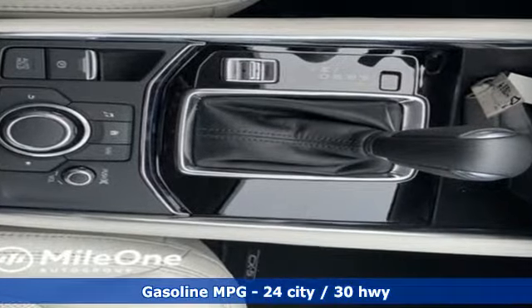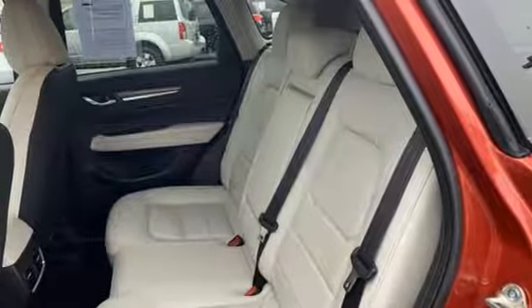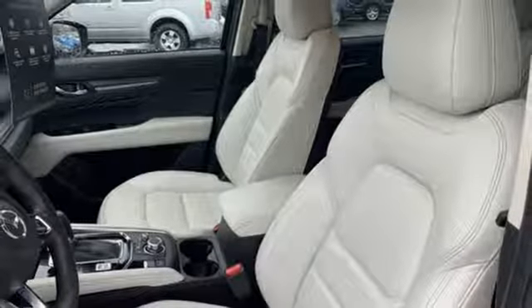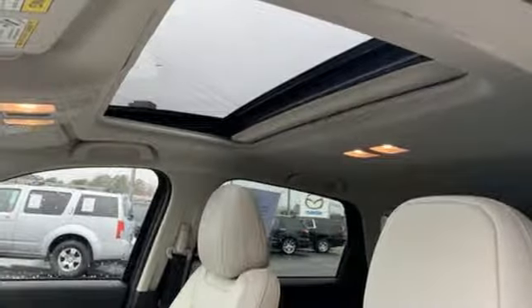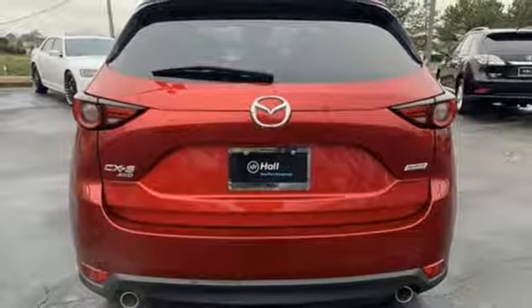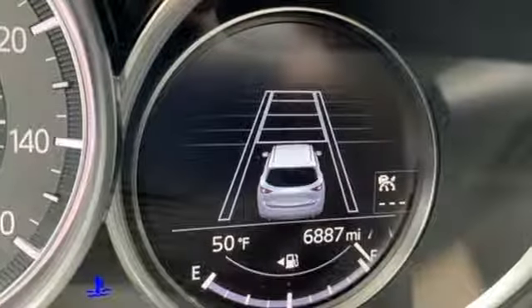Automatic transmission, front heated leather bucket seats, Bluetooth wireless audio streaming, auto dimming rear view mirror, dual zone climate control, power heated mirrors, external memory control, express open sliding and tilting sunroof, advanced keyless entry, and integrated navigation system with voice activation.